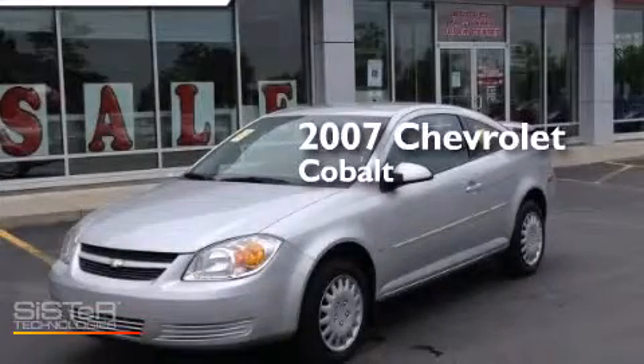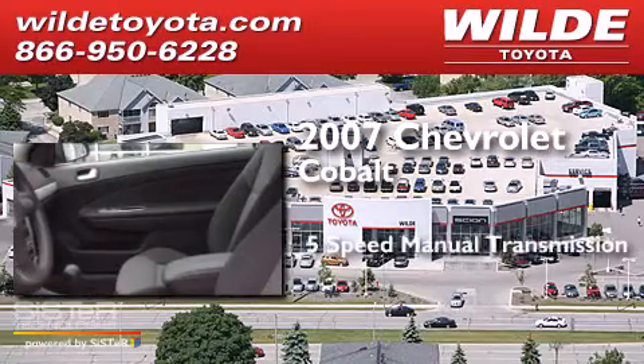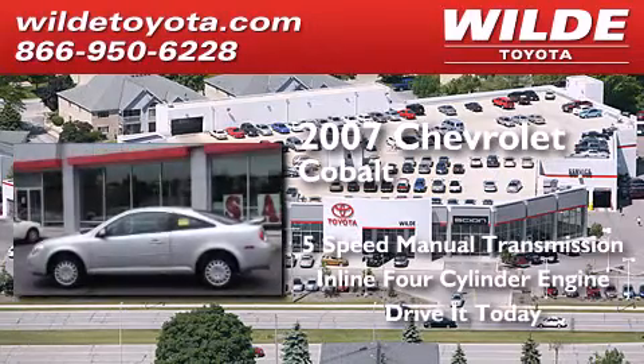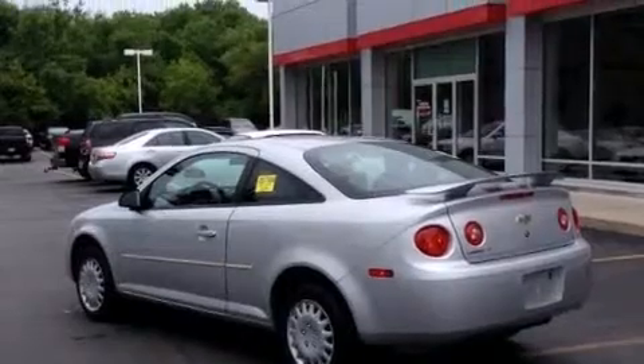This is a 2007 Chevrolet Cobalt. This compact has a 5-speed manual transmission and an inline 4-cylinder engine. Features include air conditioning, a pass-through rear seat, a passenger side airbag, and an auxiliary power outlet.